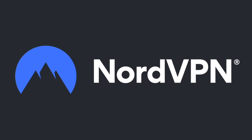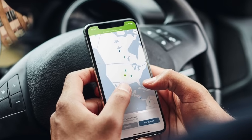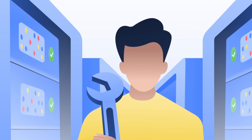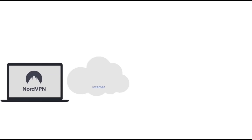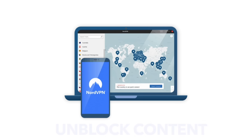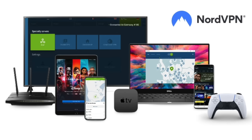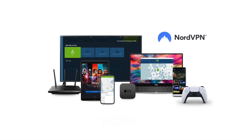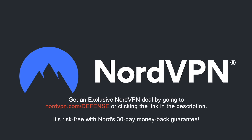Before we proceed, a word on NordVPN, one of the most trusted VPN brands worldwide, with a no-log policy validated by Deloitte, an industry-leading Big Four auditing firm. NordVPN provides an encrypted tunnel that protects your privacy by preventing external access to your internet traffic, and enables you to access content blocked based on geolocation. With one NordVPN account, you can secure up to six devices at the same time. Get an exclusive NordVPN deal with massive savings at NordVPN.com/defense — risk-free with a 30-day money-back guarantee.